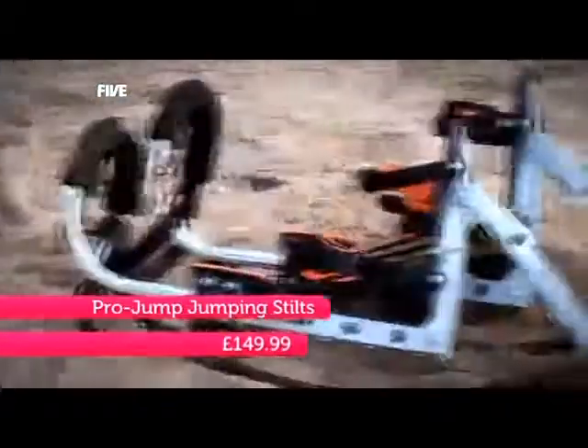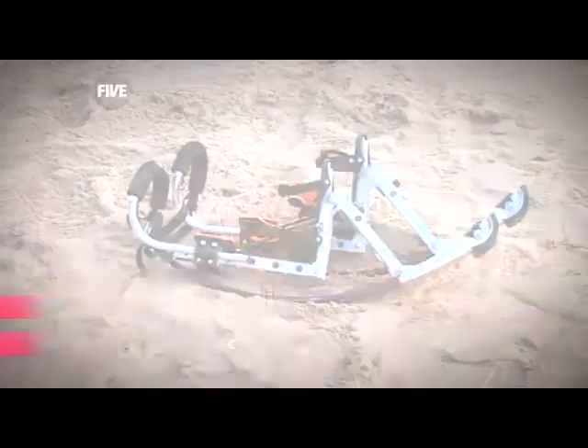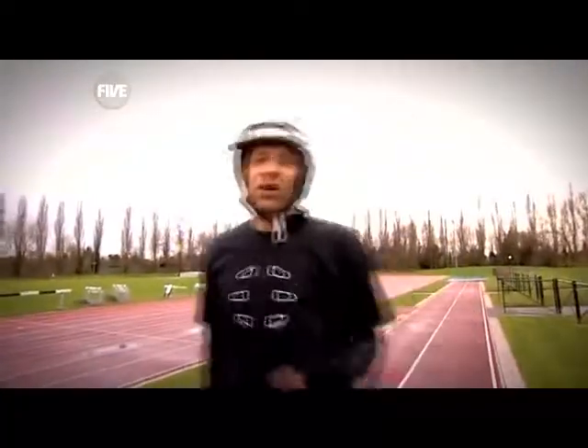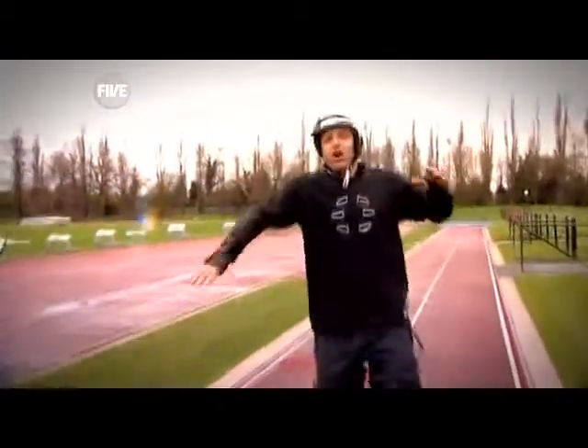These are the pro jump jump stilts, and believe it or not, they were invented for members of the German military so they could keep up with tanks. I'm not sure if I'm going to keep up with any tanks — you've got to try these things to realise how incredibly scary they are, but I'm going to give it my best shot.